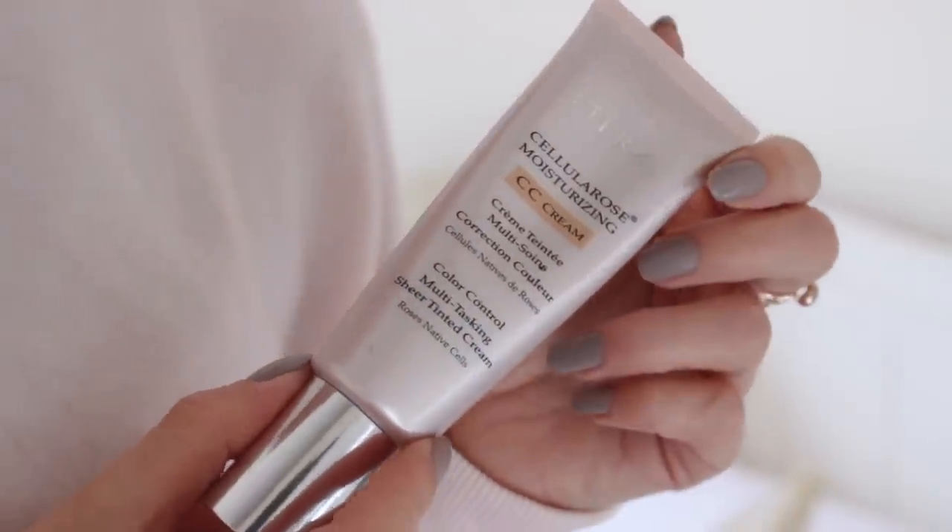For the base, I actually don't wear a primer when I'm working from home — if I'm going out I would, but today I'm skipping that step. I'm going to use the By Terry Cellular Rose Moisturizing CC Cream. My skin just loves this — it feels really nourishing and it's a lovely light base. I use one pump on the back of my hand, splodge it onto the skin after letting my moisturizer sink in for about 10–15 minutes, and blend with my Clinique blending brush.